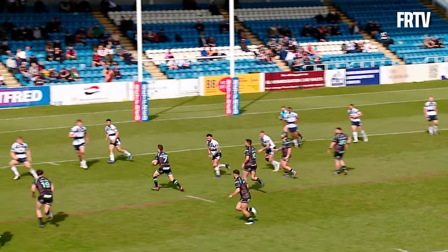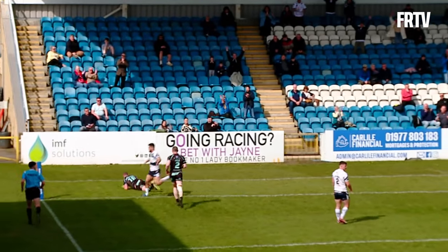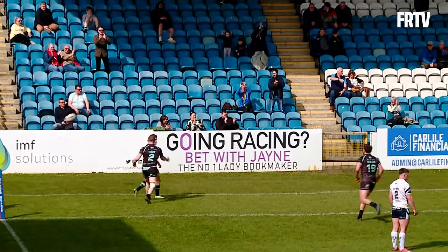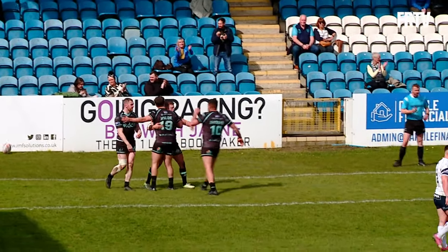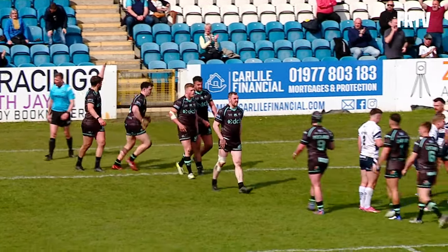20 minutes out, options left and right, come left — Gilmore, flat pass there for Roberts. Roberts is going to score on the left edge here. And in the shadows of half time, the penalty that Featherstone conceded just a few moments ago is punished.